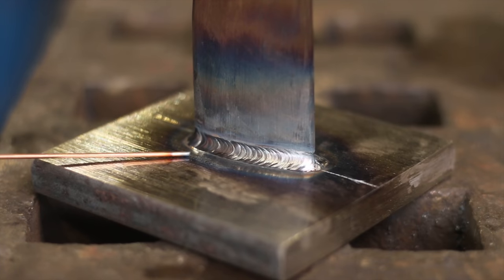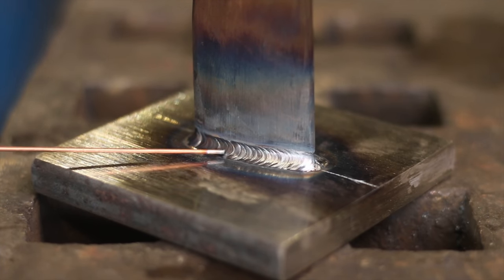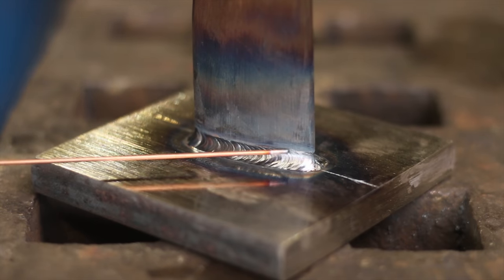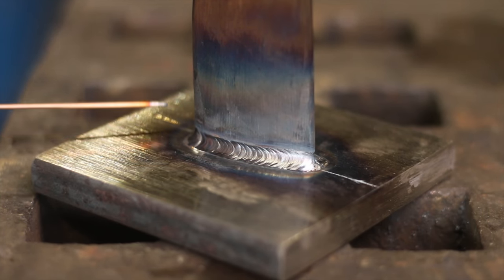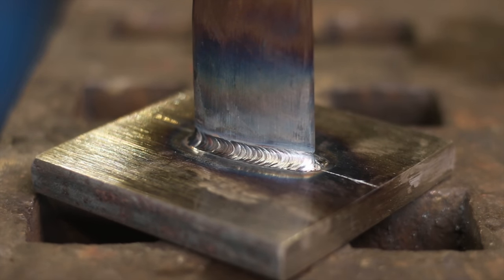It's so important to use the TIG welder for welding H13, S7, or any kind of tool steel to anything else. This is mild steel, and what you can do is really wash in the H13 and the mild steel together with the filler rod. It helps keep this stuff from breaking — if you try to MIG weld it, it would just break. Anyways, that's done. We'll get this thing in the upsetter.